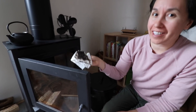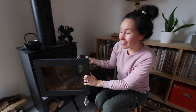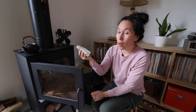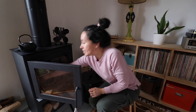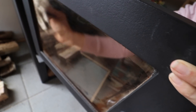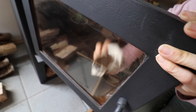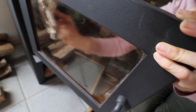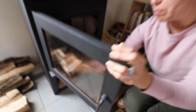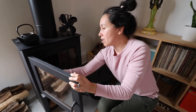One trick we learned to clean our glass window without any cleaner: take a wet paper towel and dip it into the ashes. It literally just wipes all the window smudge off, and it's gentle enough not to scratch the glass but abrasive enough to get all the hard parts off.